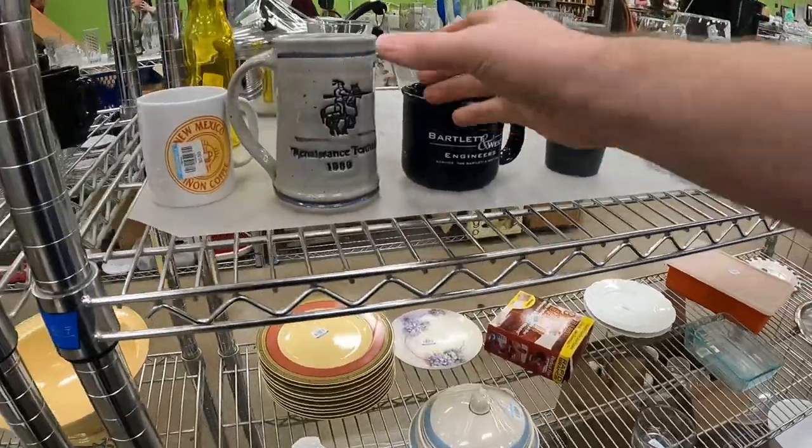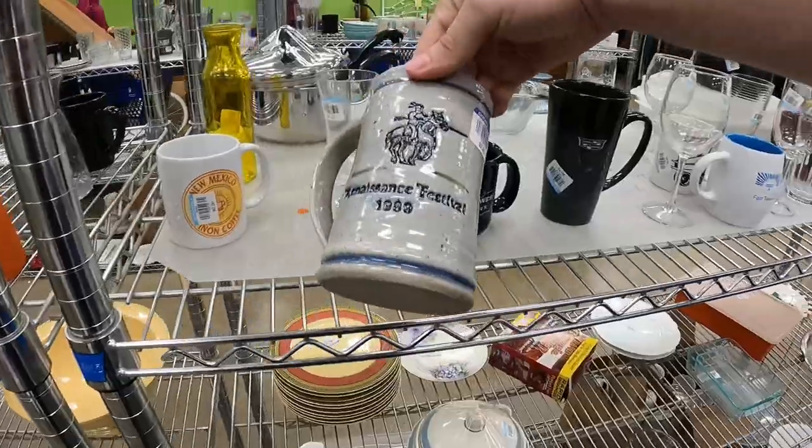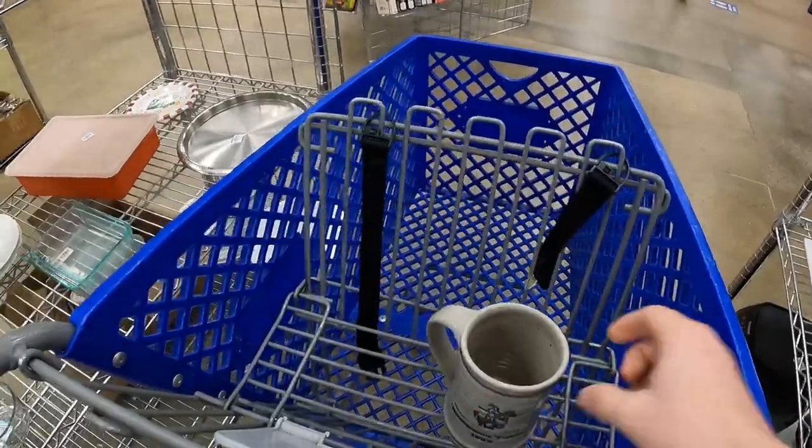We decided to come to Goodwill to see if we can find some more stuff. Lately I've been messing around with these little renaissance festival mugs — I'm not sure how well they really sell, I think they just maybe take a long time. This one was two dollars so we're going to try it out.